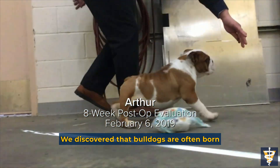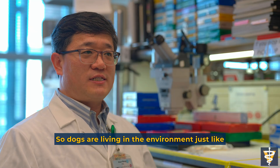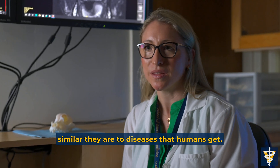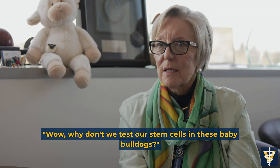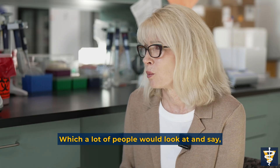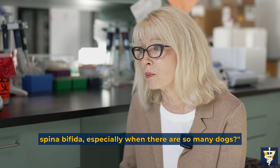We discovered that bulldogs are often born with a spina bifida-like lesion. Dogs are living in an environment just like we do, and they develop lots of problems in a similar way. We're finding out just how similar those problems are to diseases that humans get. So we thought, why don't we test our stem cells in these baby bulldogs? A lot of people would ask why we're doing neurosurgery in dogs with spina bifida, especially when there are so many dogs.